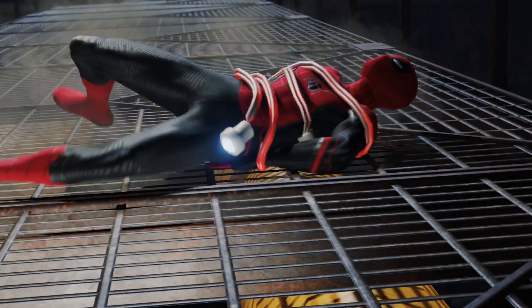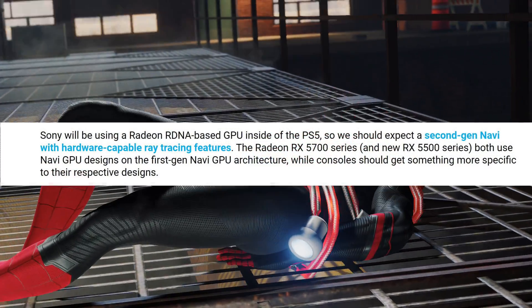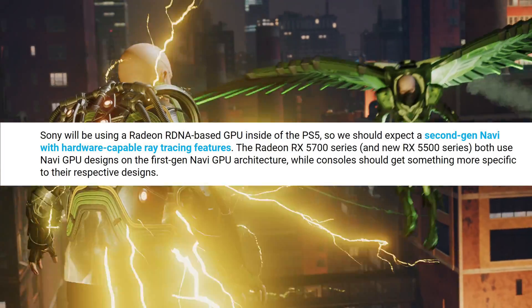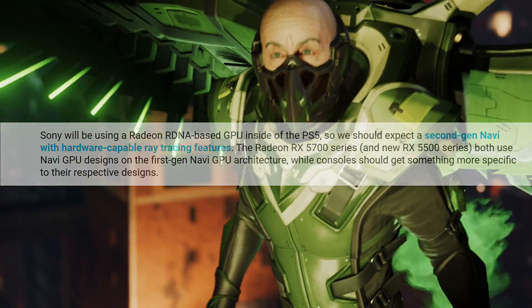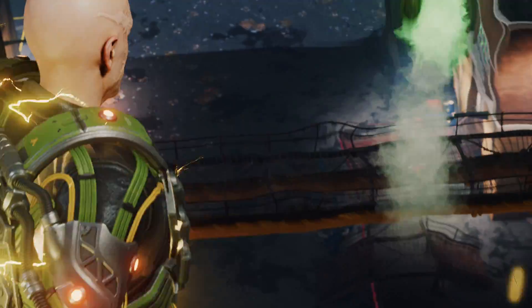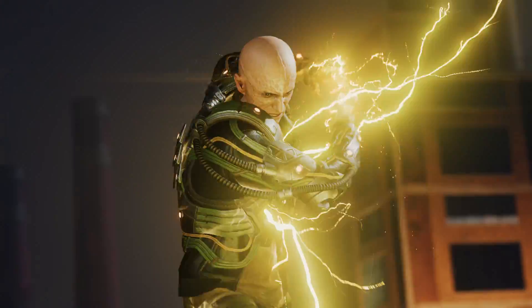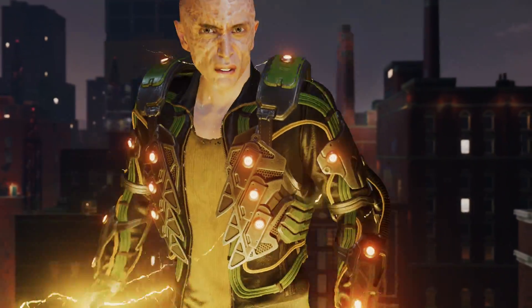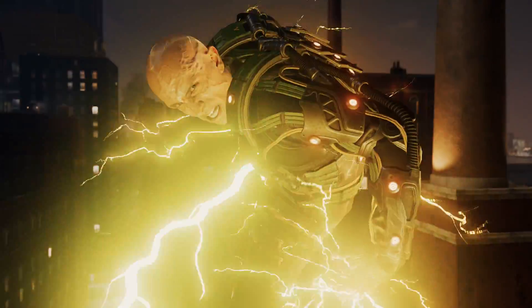Sony will be using an RDNA-based GPU inside of the PlayStation 5, so we should expect a second-generation Navi with hardware-capable ray tracing features. The Radeon RX 5700 and 5700 XT are out in the wild, but these GPUs do not use ray tracing, so it is very unlikely that these would be inside the PlayStation 5. They will use a new GPU based on the RDNA-2 architecture that will feature hardware ray tracing.